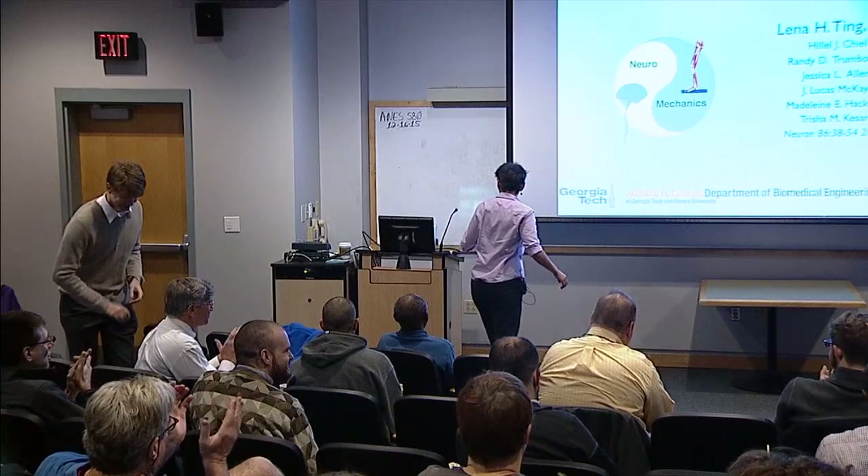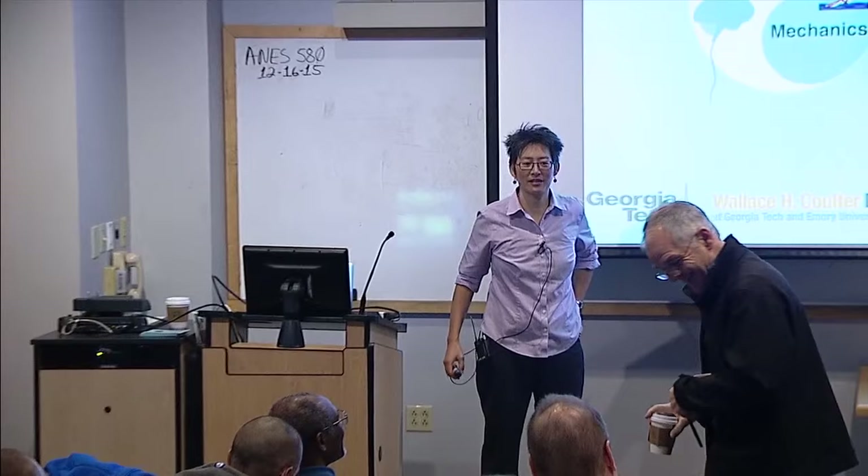Thank you, Nathan, for inviting me here. I've had a lot of really good discussions already, from math to rehabilitation to robots. So it's been very stimulating. Today I'm going to talk to you about an overview of how I think about motor control. I had a wonderful opportunity to work with Hillel Shield on putting this together, so if there's something you like from today, you can go to that paper.